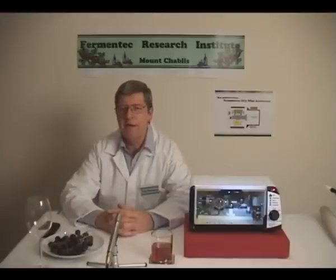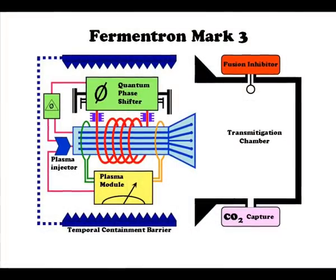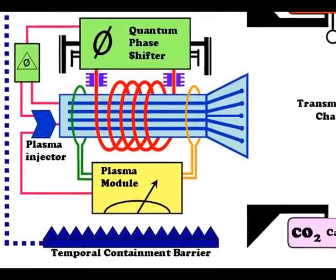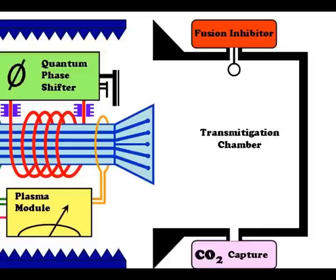The FM3 uses state-of-the-art patented technologies to produce quality wine in minutes rather than years. The FM3 exploits the basic principles and capabilities of electromagnetically-induced reverse-polarised quantum phase shifters to generate highly-focused and contained temporal shifts within a transmitigation chamber to control the sugar-yeast interaction in the target fruit.